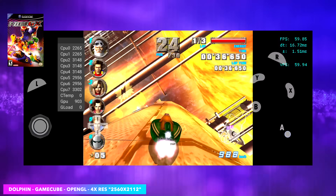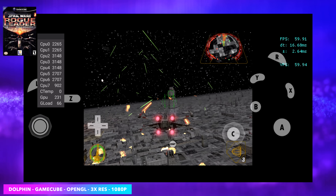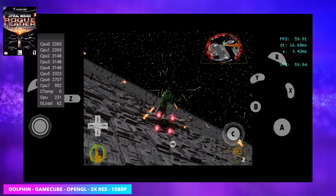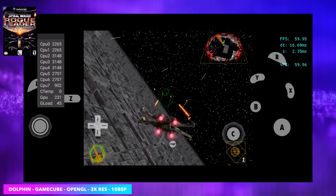The final GameCube game I wanted to test was Rogue Squadron 2. Unfortunately we can't do 4x with this, but we can do 1080p — 3x with the Vulkan backend on an Android device. The Snapdragon 8 Gen 2 can almost handle 720p with a lot of dips, but this is a real steady 1080p here.